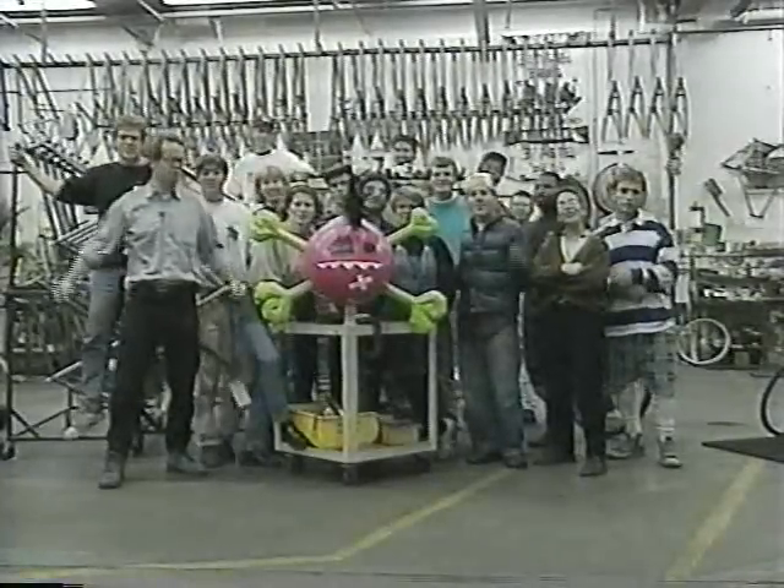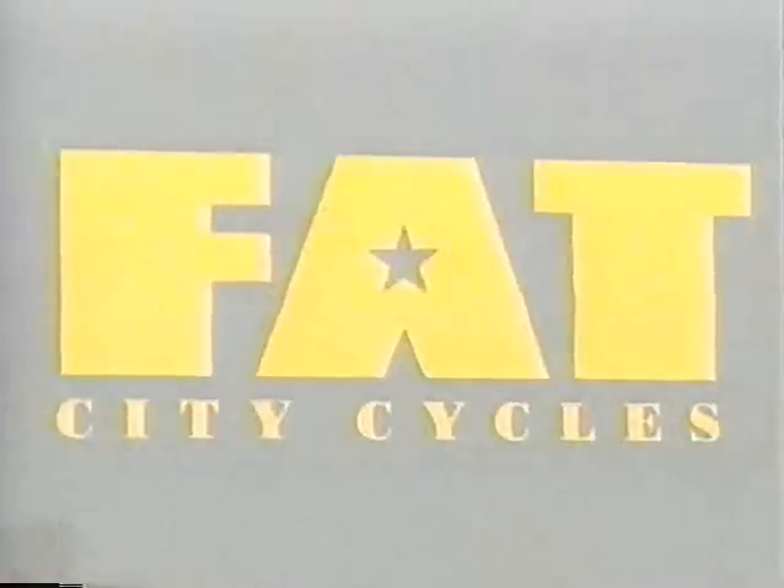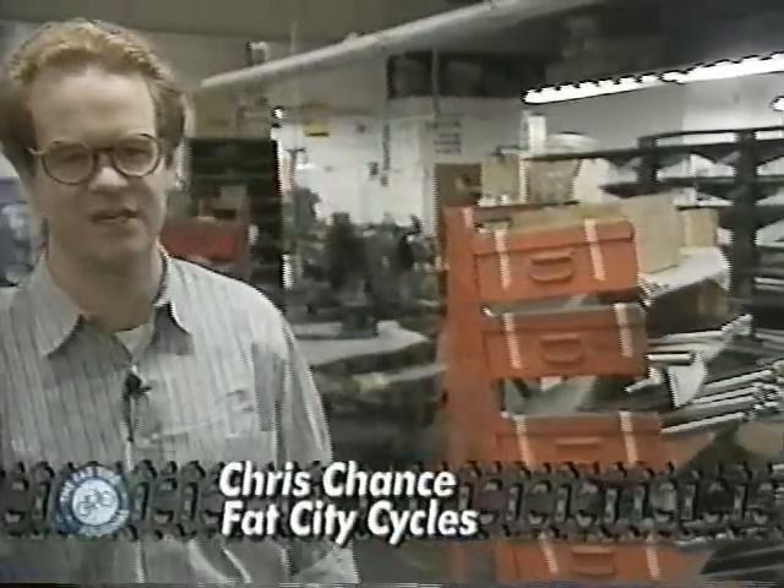Welcome to Fat City Cycles! Here we are at Fat City Cycles in Somerville, Massachusetts — home of the Fat Chance and some of the world's best mountain bikes.